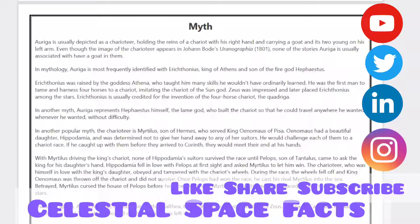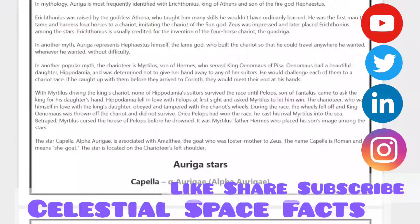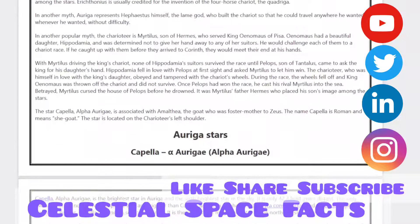He was the first man to tame and harness four horses to a chariot, imitating the chariot of the Sun God. Zeus was impressed and later placed Erichthonius among the stars. Erichthonius is usually credited for the invention of the four-horse chariot, the quadriga. In another myth, Auriga represents Hephaestus himself, the lame god, who built the chariot so that he could travel anywhere he wanted, whenever he wanted, without difficulty.